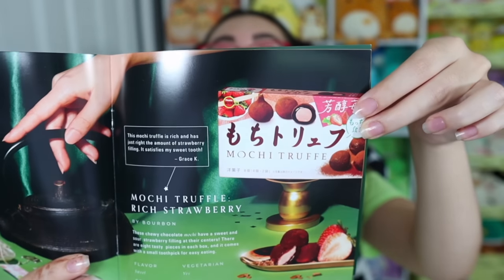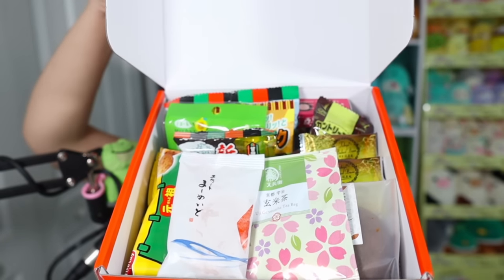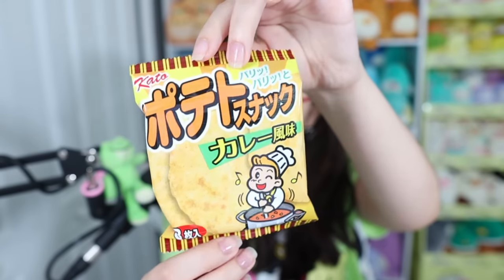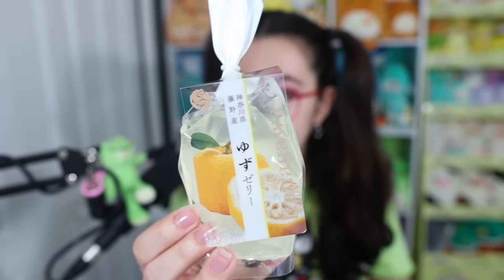The first box you get is called Seasons of Japan — it's kind of like a taste of Japan's four seasons and gives you an idea of what a year of Bokksu would look like. Every month after that is a themed box, packed with snacks, a little cultural booklet that tells you about all the flavors and where your snacks come from, the theme, and it even has a couple of Japanese words and phrases you can learn. This one's theme is Bokksu Tanjobi, which means birthday — I learned that in the little booklet. Bokksu is celebrating their sixth birthday, so happy birthday Bokksu! This box is full of member favorites and staff picks, and I feel like I'm getting the best of the best.